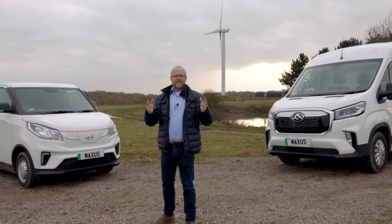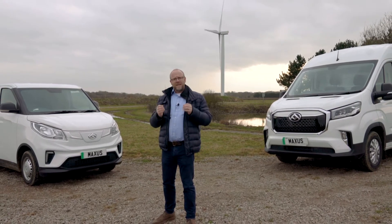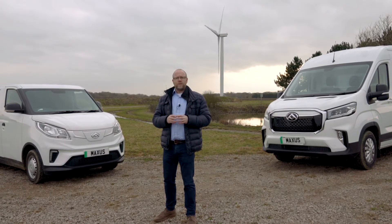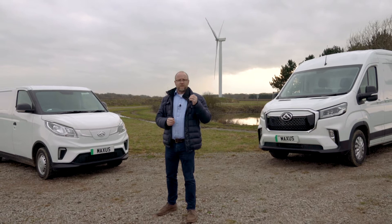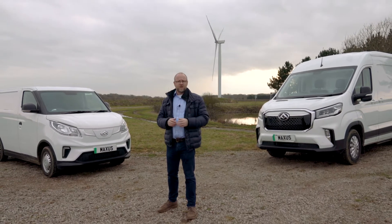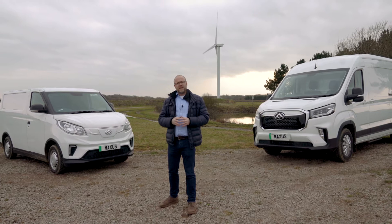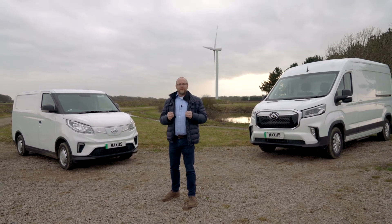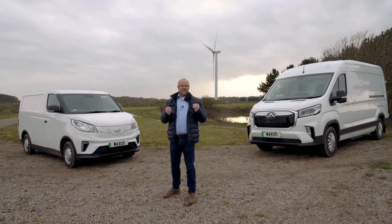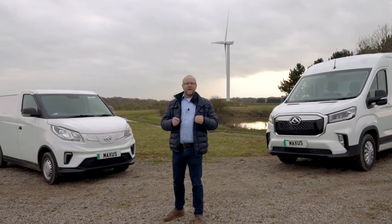Maxus have embraced this challenge and are committed to bringing new, fit-for-purpose, wholly electric vans to market. They've also recognised that this is a transitional journey, so there remain some challenges that need to be met in more traditional ways. Whatever you need to get your goods or services from A to B, there will be something in the Maxus range for you.